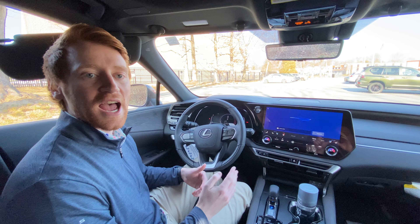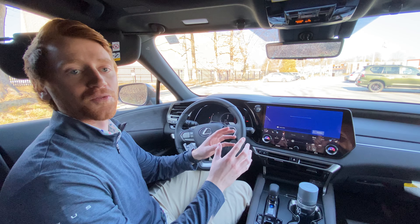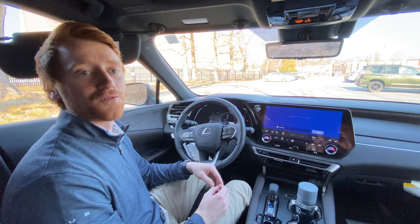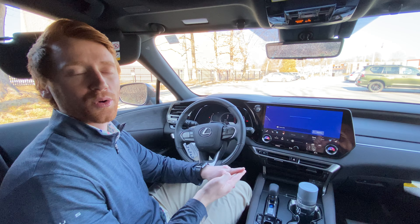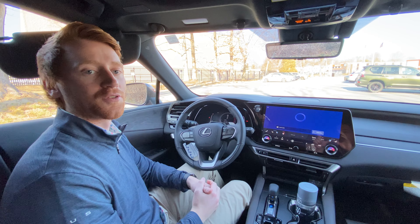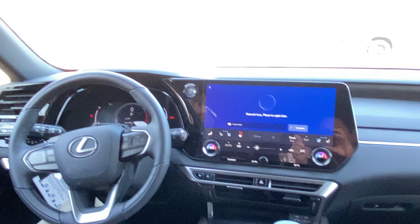There are four ways to activate the assistant using your voice. You can use a wake-up phrase followed by the word Lexus. The four wake-up phrases are: hey, hi, hello, and okay — again, followed by Lexus. And then from there, you'll give your command. As you can see, I've activated the command there — you'll be ready to go.